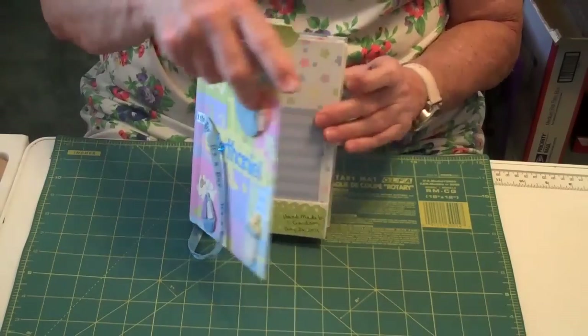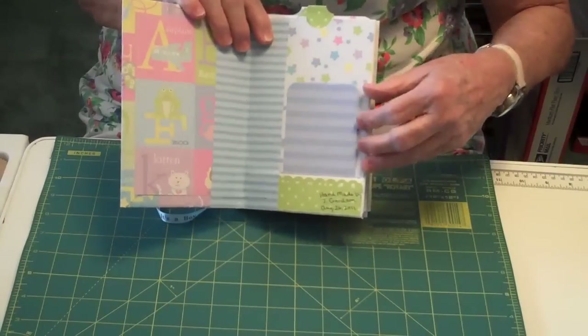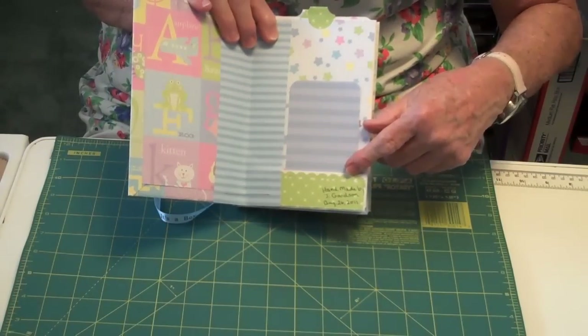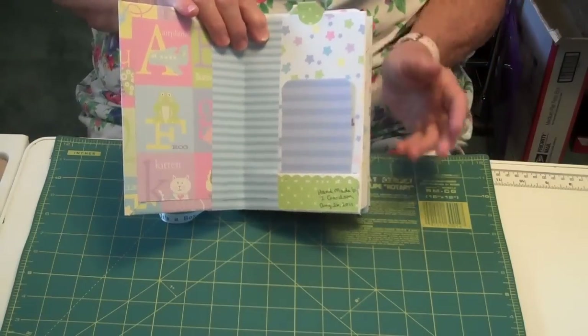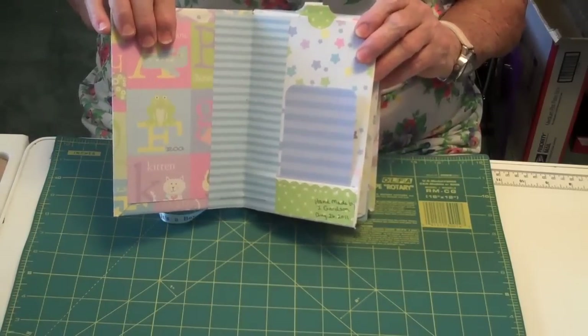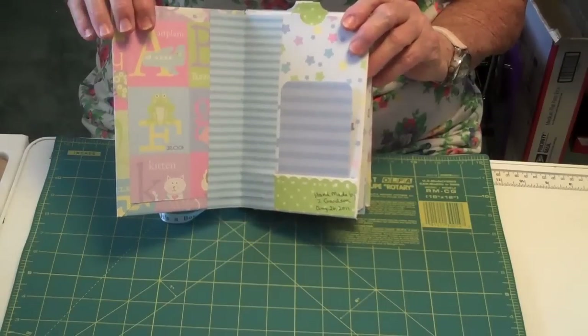It's very simple — in fact I even messed up on it, but she'll never know. Here's the front page, and I did sign it. It says 'Handmade by Judy Goodson, August 26, 2011.' I wanted to sign it because I've decided I work hard on my projects and I want to put my name on them.